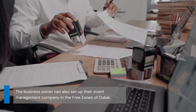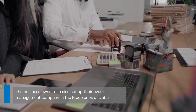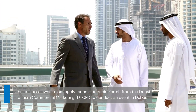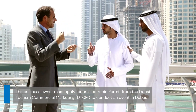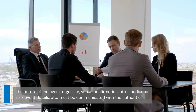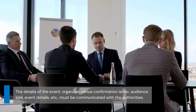Alternatively, the business owner can also set up their event management company in the free zones of Dubai. Either way, the business owner must apply for an electronic permit to conduct an event in Dubai. The permit can be obtained online from the Dubai Tourism Commercial Marketing, DTCM.